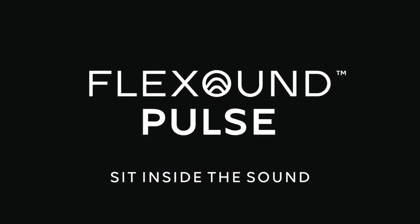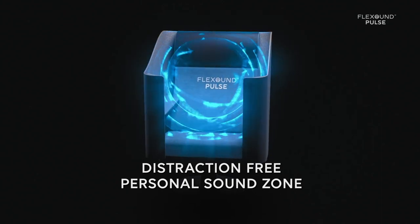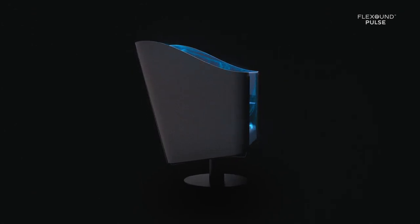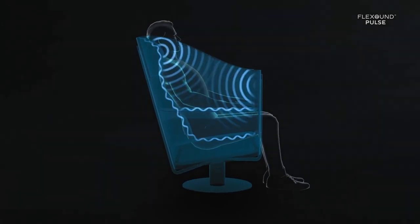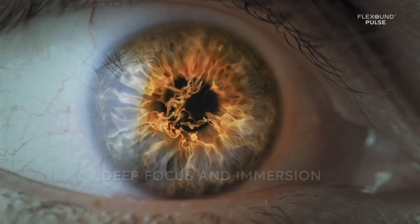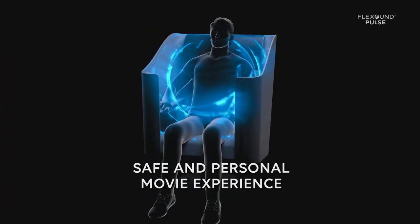Flexon Pulse offers a distraction-free personal sound zone. You get full-range audio with integrated natural vibration, deep focus and immersion, and a safe and personal movie experience.